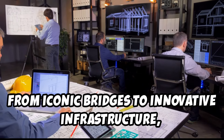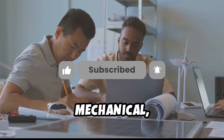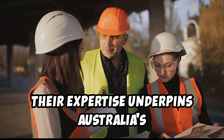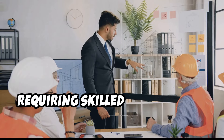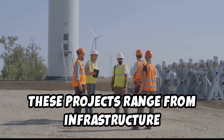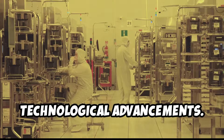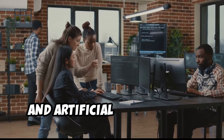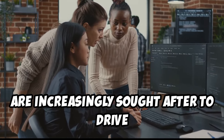From iconic bridges to innovative infrastructure, Australia relies heavily on skilled engineers. Civil, structural, mechanical, and software engineers across disciplines are highly sought after. Australia's robust economy fuels large-scale projects requiring skilled engineers to design, manage, and execute — ranging from infrastructure development and renewable energy initiatives to mining operations and technological advancements. With the rise of automation, data science, and artificial intelligence, software engineers and data scientists are increasingly sought after to drive technological innovation.